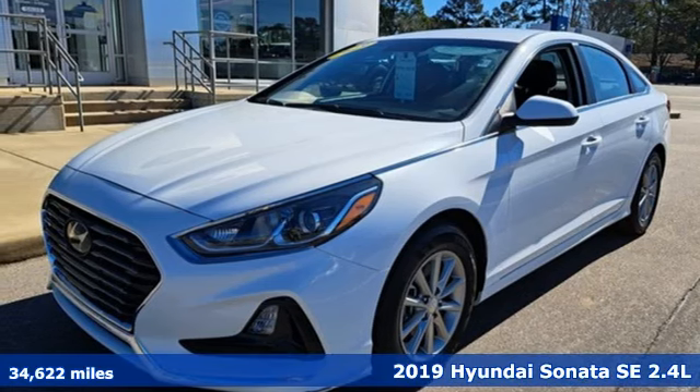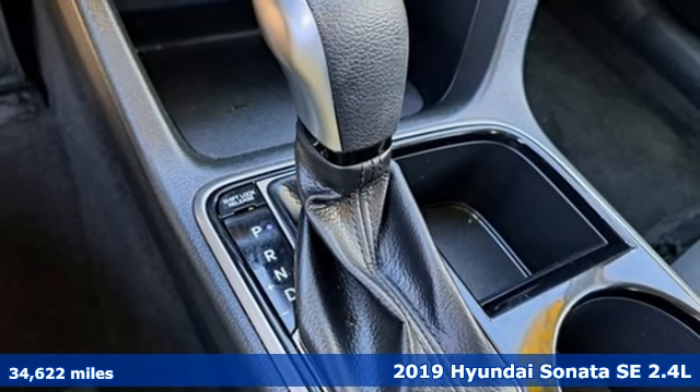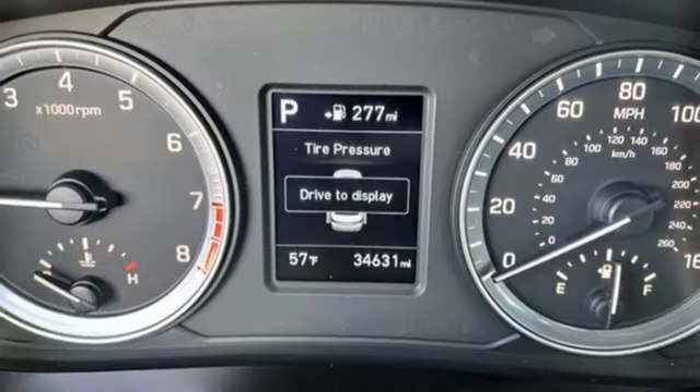Here's a 2019 Hyundai Sonata. In a world of stress and hurry, the Sonata offers a world of calm and tough decisions made easy. And it comes with all the amenities you need.